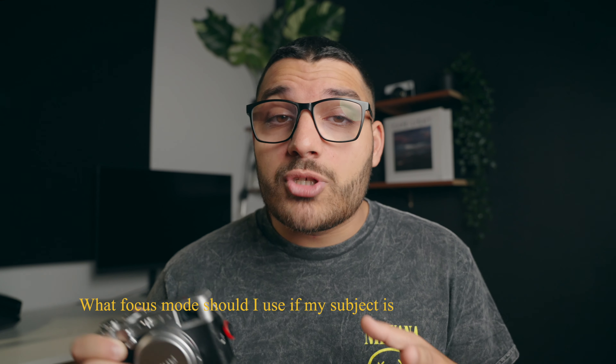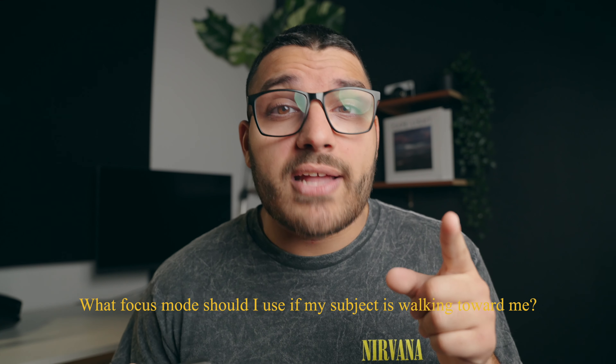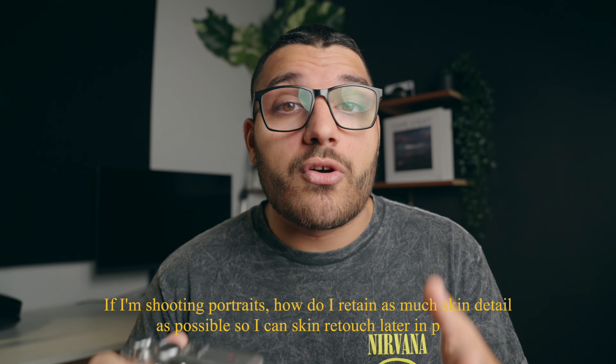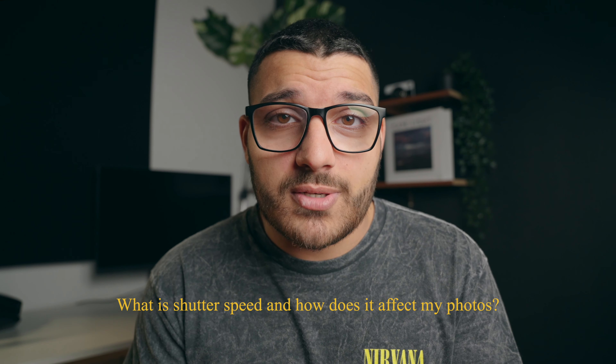If I were to ask you what focus mode should I use if my subject is walking toward me, are you able to answer that question? How about this one? If I'm shooting portraits, how do I retain as much skin detail as possible so that I can skin retouch later in post? Here's a simple one. What is shutter speed and how does it affect my photos? Were you able to answer any of these questions?